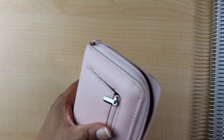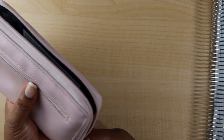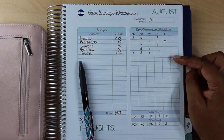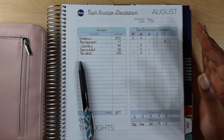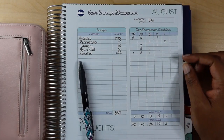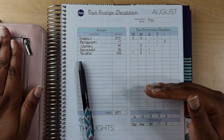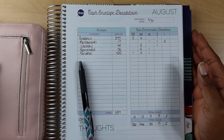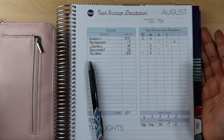I'll be closing out my July budget on Tuesday — I'll be reconciling everything, including small savings from utilities, and making a tiny payment on my student loans. The way my system works: savings from the cash envelopes and savings from utilities go toward paying debt. We'll be taking care of that on Tuesday. You guys have a super fantastic Sunday and I'll talk to y'all later — bye!